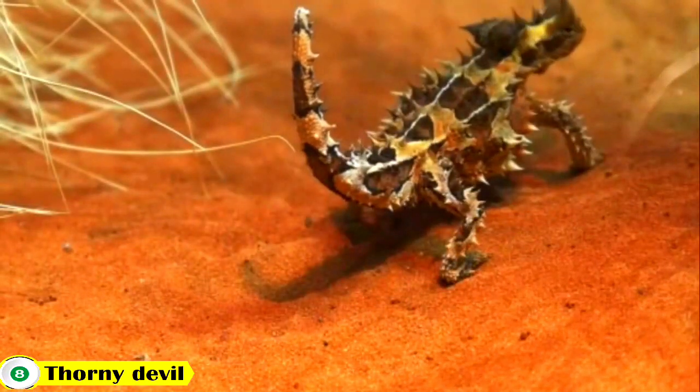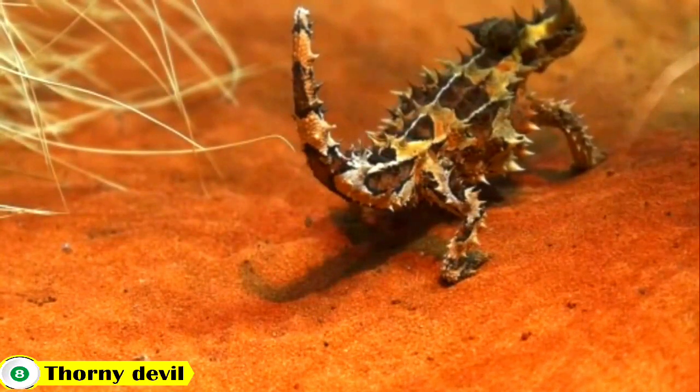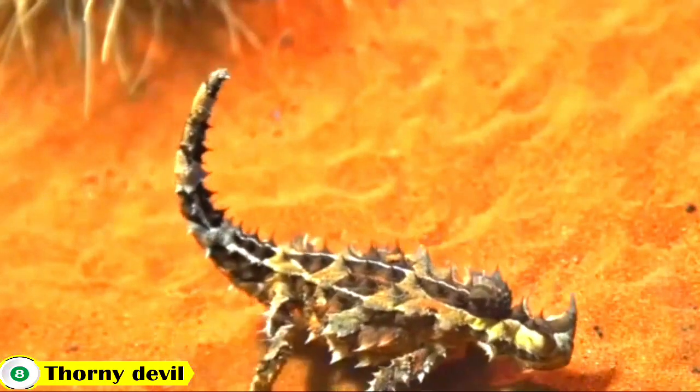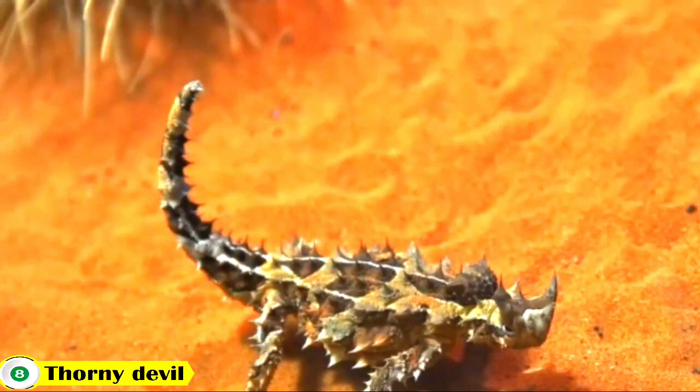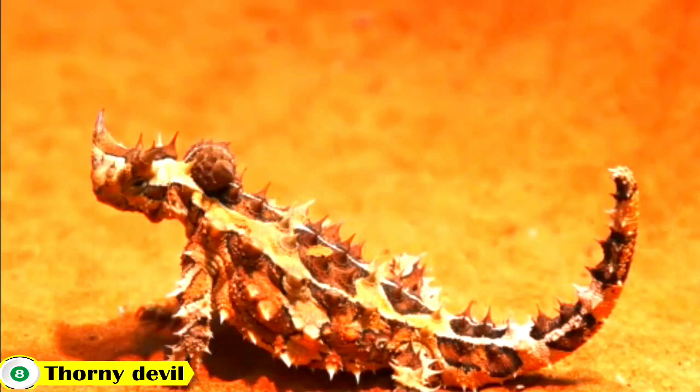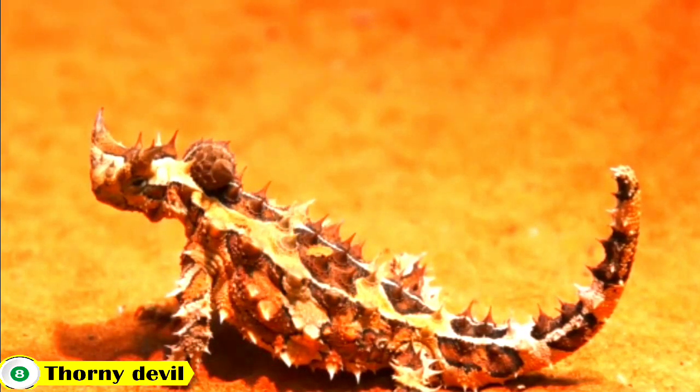Number 8: Thorny Devil. The Thorny Devil is a spiky, desert-dwelling reptile that is native to Australia. It has a unique body covered in spines, which it uses for protection, and features a head crest with a single horn that can be used for territorial defense.